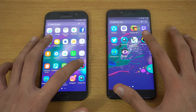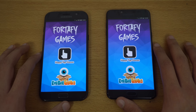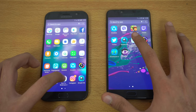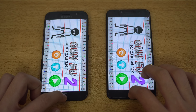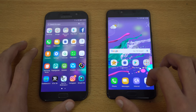Moving on to another game — Colored Switch — and the C7 Pro again comes out ahead. Then Gunfu Stickman, which was really close, but I think the C7 Pro did it just a bit quicker.